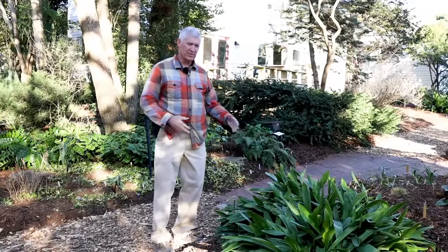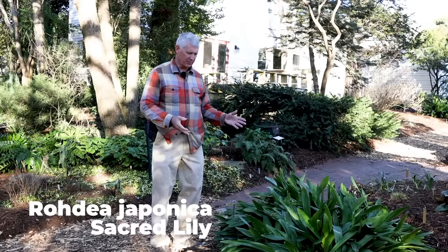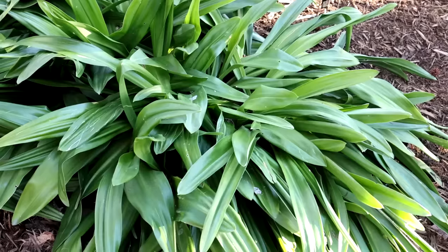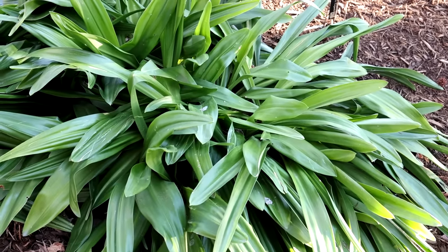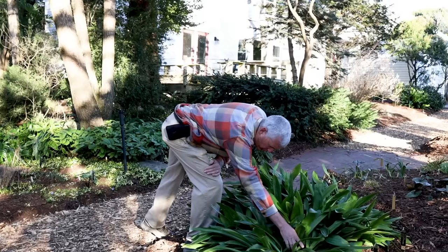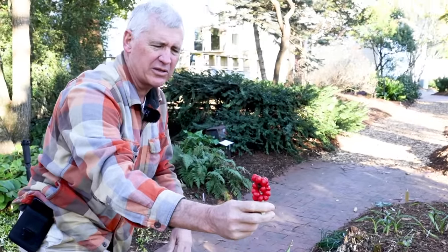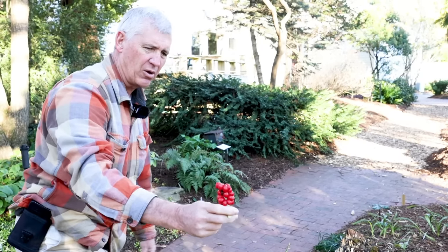This is Rhodea japonica, called Sacred Lily of China or Sacred Lily of Japan. It's a fascinating plant because it's basically an evergreen version of a hosta - hostas go down in the winter, but the rhodeas do not. It comes in greens, all kinds of variegates, miniatures, and large forms. In the winter, it has these wonderful red fruit which are just absolutely beautiful. As it gets late in the winter, they get heavier and begin to fall over a little bit, but just amazing all through the wintertime.